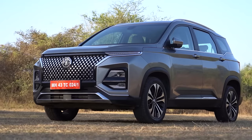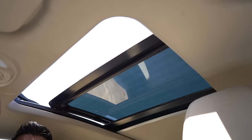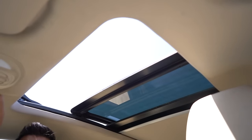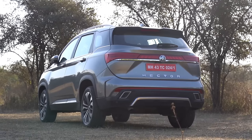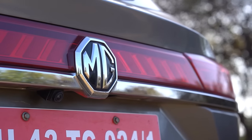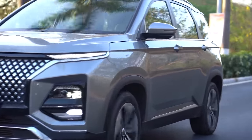And that's not all. The Hector's Smart variant, which is only 1 lakh more expensive, gets you a panoramic sunroof. Now that's fantastic value. In fact, I was amazed to see the features on the base Shine variant of the Hector diesel. Here is the complete list of features on the base variant, followed by the generous feature set on the higher variants.